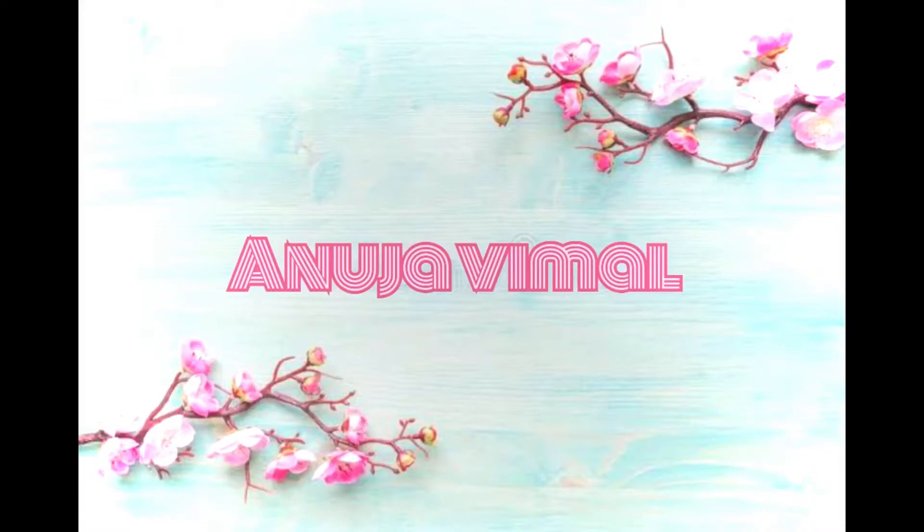Hey, welcome and welcome back to my YouTube channel. I am Anuja and today's video is going to be my morning skincare routine which I usually follow on normal days. I have just taken a bath, my hair is also wet, and I haven't dried yet. I was going to do my normal skincare so I just thought why not shoot and show it to you all so you can also follow along.